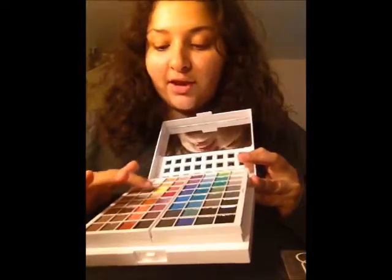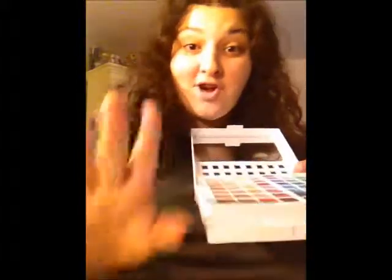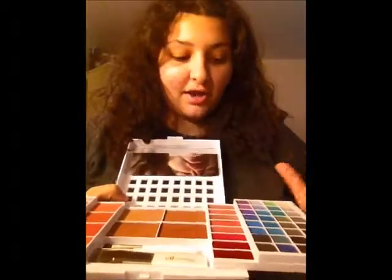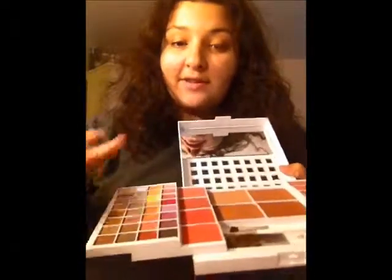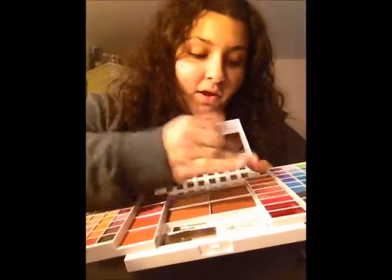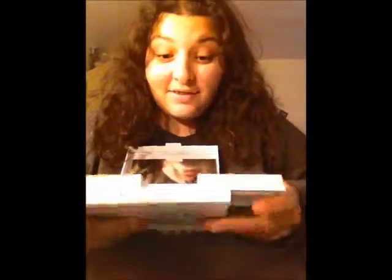All of these are e.l.f. eyeshadows — they are super pigmented and just gorgeous colors that last forever. You open it and on one side you have dark eyeshadows with lipstick and dark bronzers, and it also has brushes. On the other side you have light eyeshadows with blush and two lighter shades of bronzer. The lip products are so pigmented. I could take this kit on vacation and not have to bring anything else — that's just how perfect it is. I definitely recommend this.